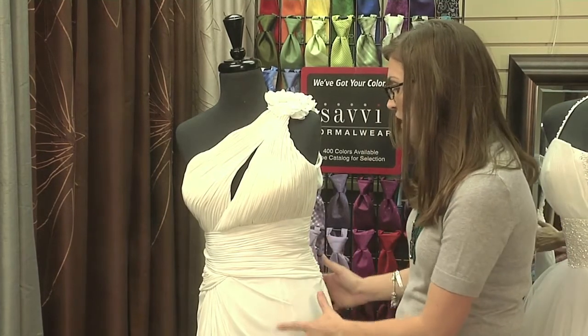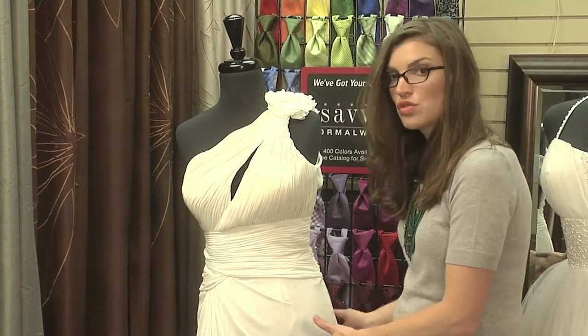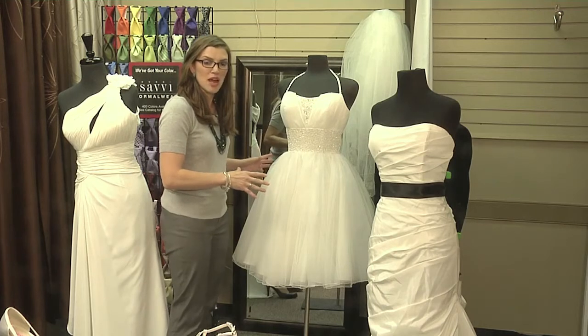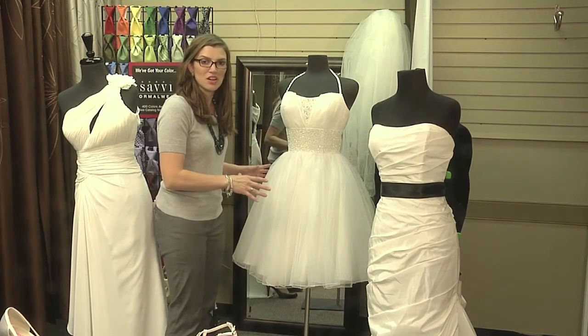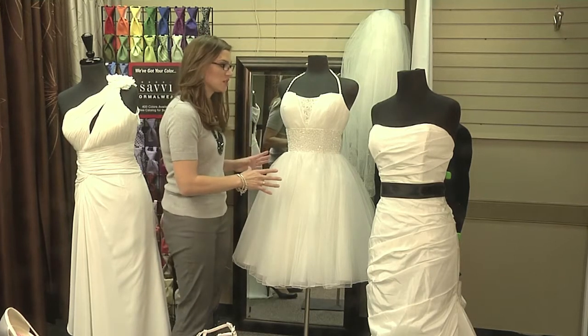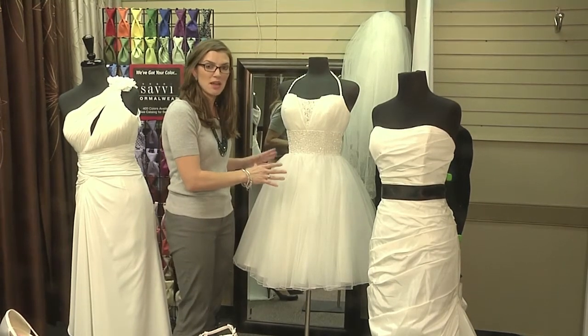This dress is a plain chiffon dress. It has no train, so it will be very easy for you to get around. This dress is an adorable option for somebody who's getting married in the grass — it's short, it's playful, but all the sparkle still says, 'I'm a bride and today is my big day.'